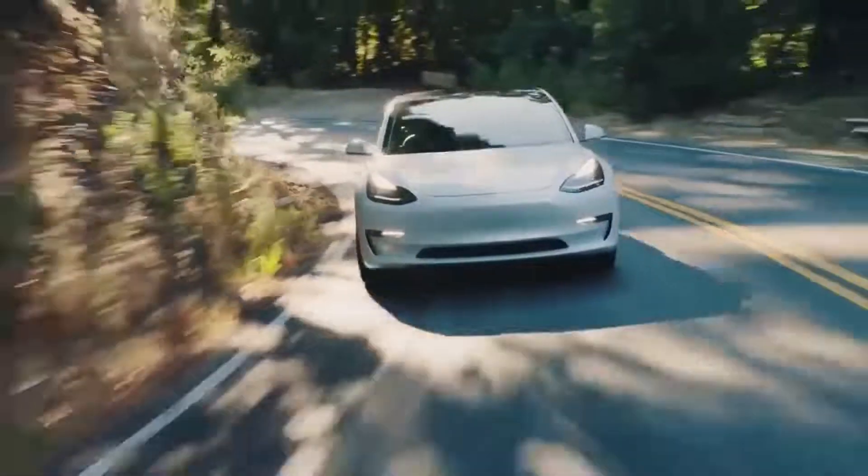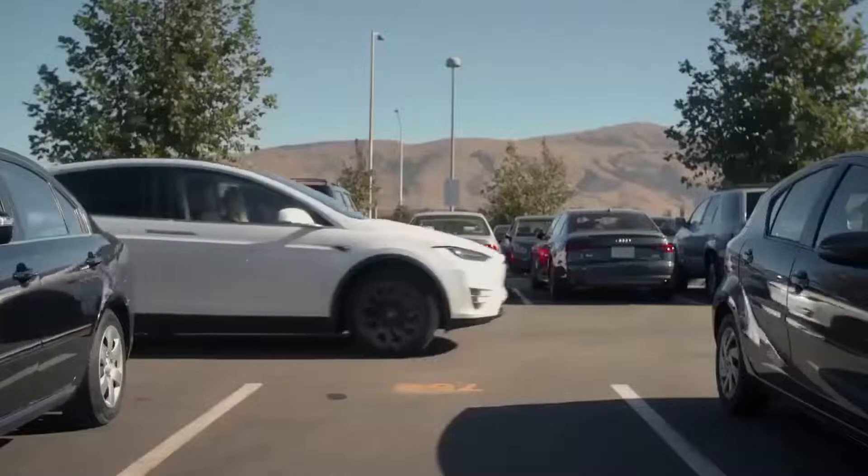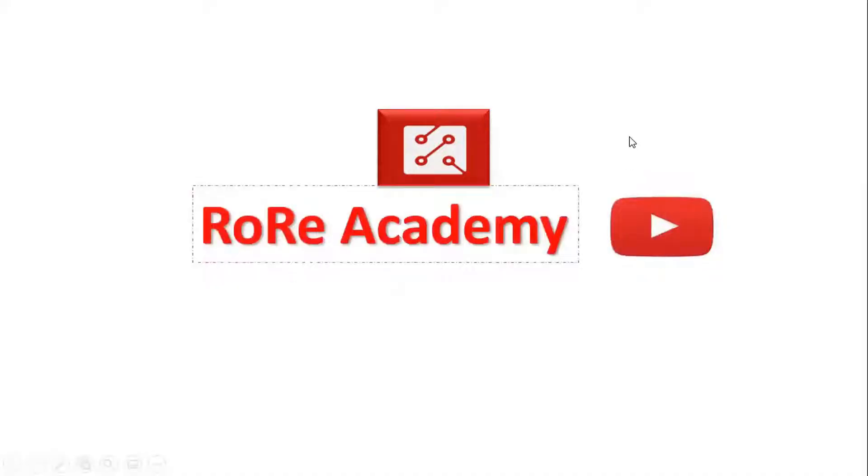In the next series of videos, the power electronics technology deployed in each Tesla model brand will be addressed. First, subscribe to the Rory Academy YouTube channel and enjoy our weekly videos on power electronics technology and emerging applications, such as electrified transportation.